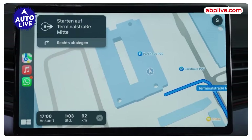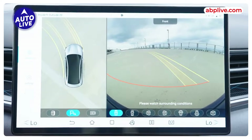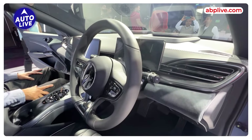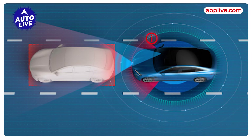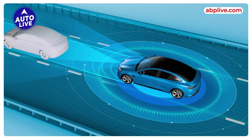Safety features include nine airbags, seat belt reminder, 360-degree camera, parking sensors, hill hold assist, traction control system, and electronic brake force distribution. ADAS features include adaptive cruise control, automatic emergency braking, blind spot detection, lane departure warning and prevention, and rear cross traffic brake.